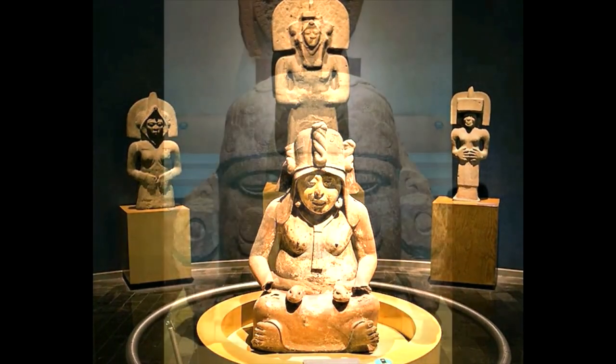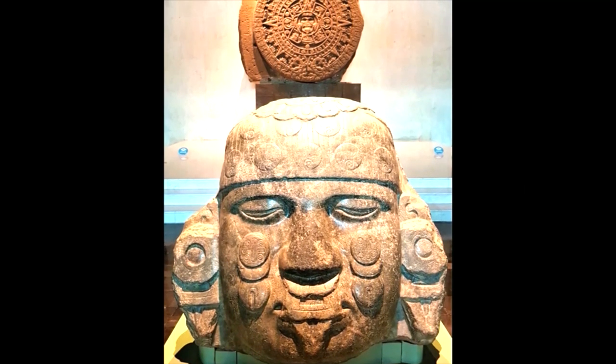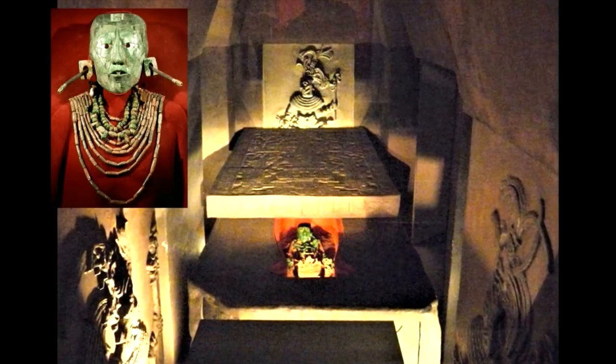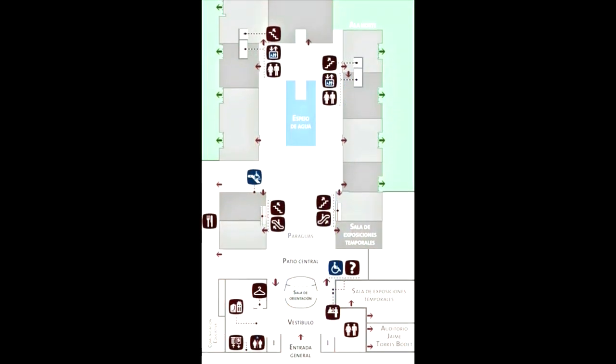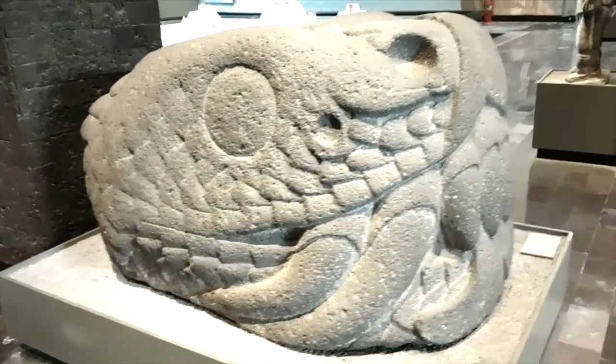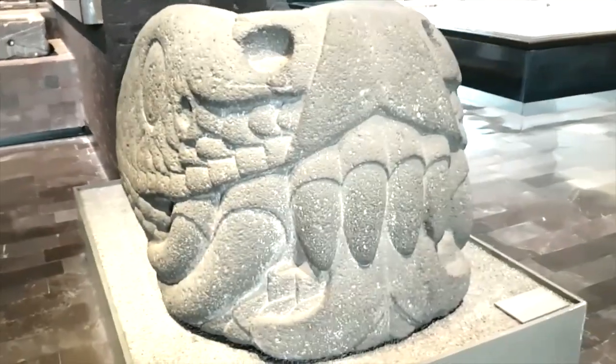The National Museum of Anthropology in Mexico City houses the world's largest collection of Mexican art. Highlights of the museum include the sunstone or Aztec calendar, recreations of Pakal's tomb in the Maya exhibit room, a jade mask of the Zapotec Bat God in the Oaxaca exhibit room, and many others. The museum has 23 permanent exhibit halls; archaeology exhibits are located on the ground floor, and ethnographic exhibits about present-day indigenous groups in Mexico are on the upper floor.